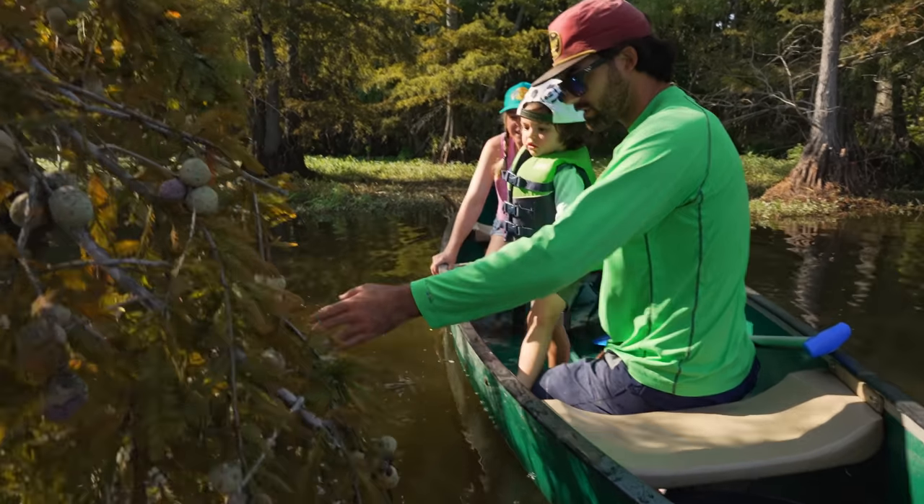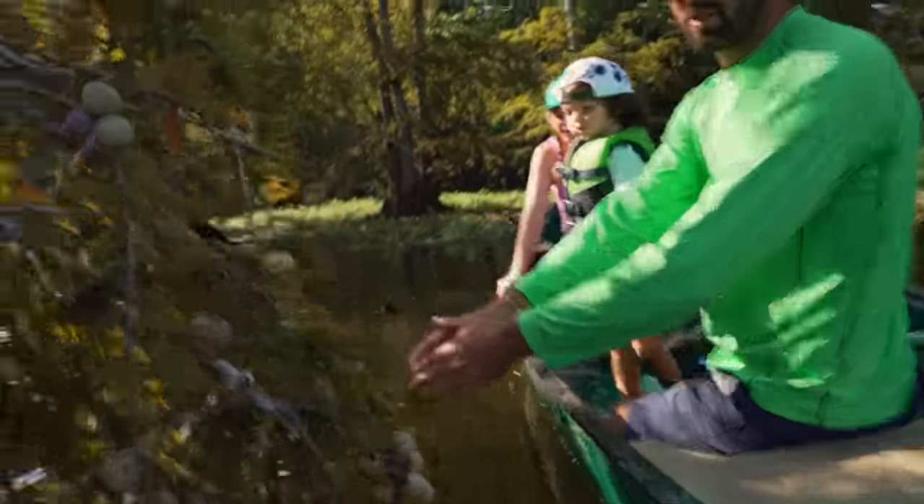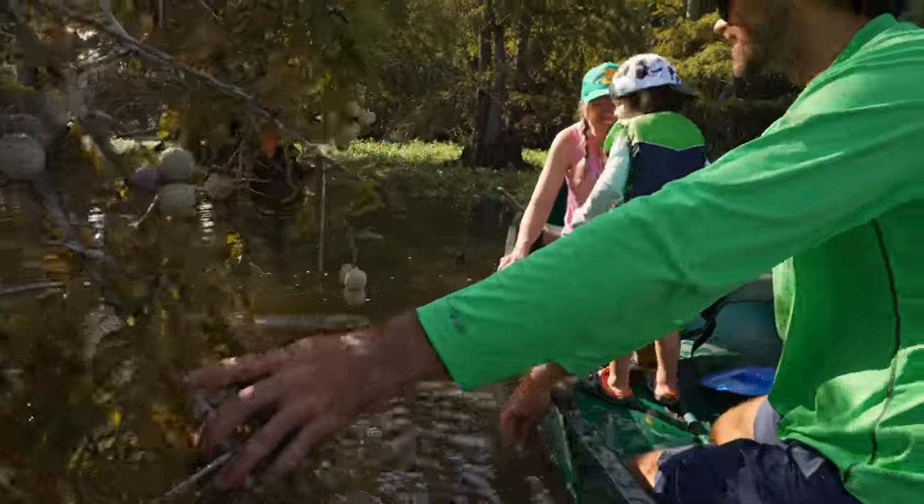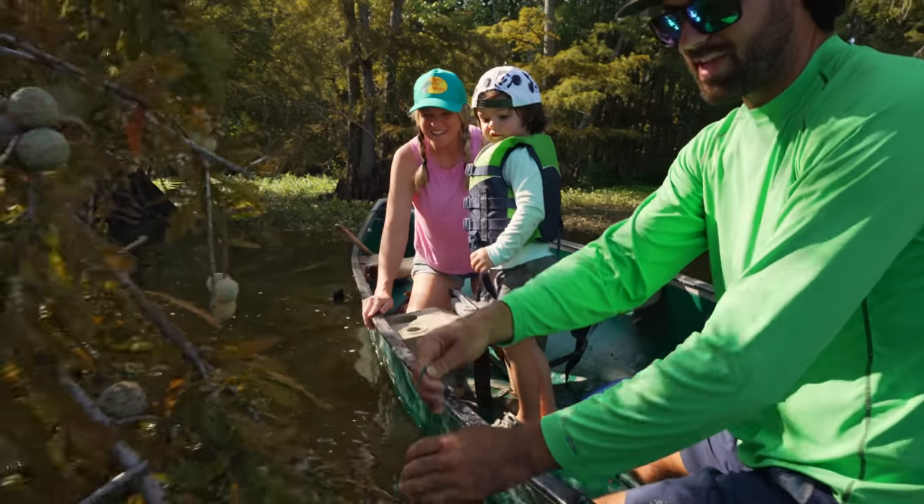I don't know why he's not shaking the limb. He's just sitting there. Watch out Cy-Cy. Here he comes. It's a big one. Oh my goodness. Oh my gosh! It's a big fish buddy! It's a big one.